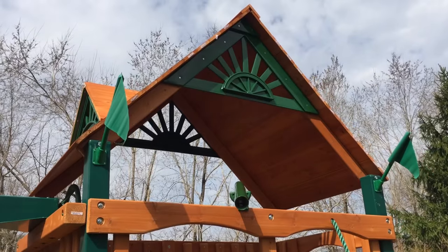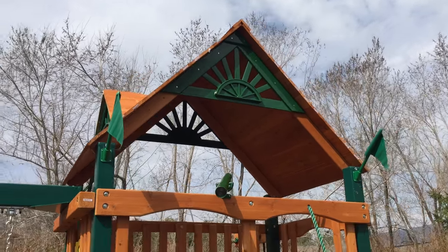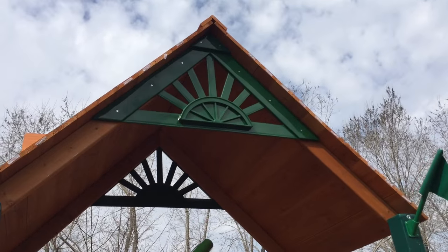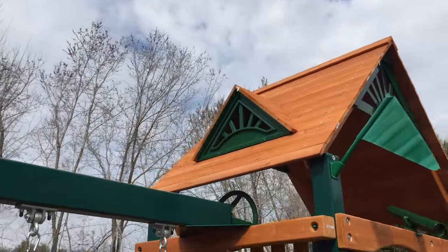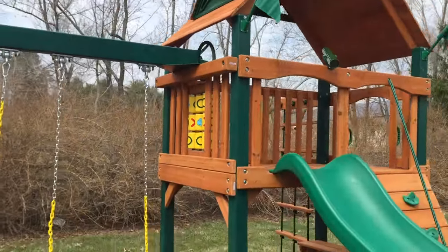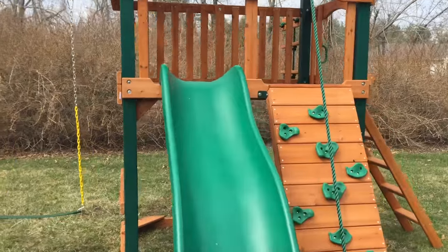This is actually our first 2016 model we've built. The new 2016s have a green sunburst at the peak on each side and each dormer. If you look at previous models, those were actually wood, matching wood. So the green gives it a better accent.